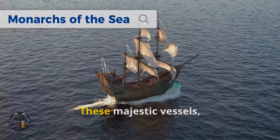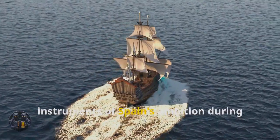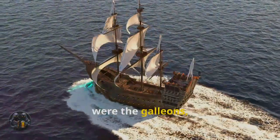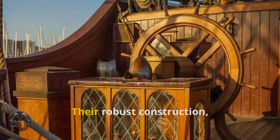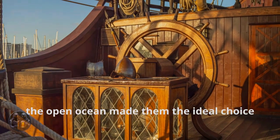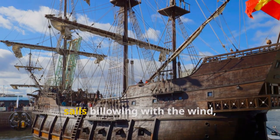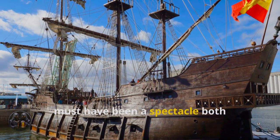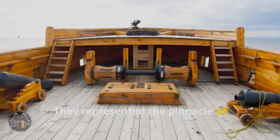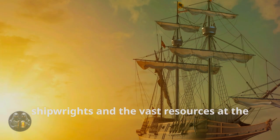The Spanish galleon. These majestic vessels, more than mere transport, were floating fortresses, instruments of Spain's ambition during the 16th century. At the heart of this formidable fleet were the galleons, the backbone of Spanish naval power. Their robust construction, considerable firepower, and ability to withstand the rigors of the open ocean made them the ideal choice for such a mission. The sight of these towering ships, sails billowing with the wind, must have been a spectacle both impressive and intimidating. They represented the pinnacle of shipbuilding at the time, a testament to the skill of Spanish shipwrights and the vast resources at the empire's disposal.